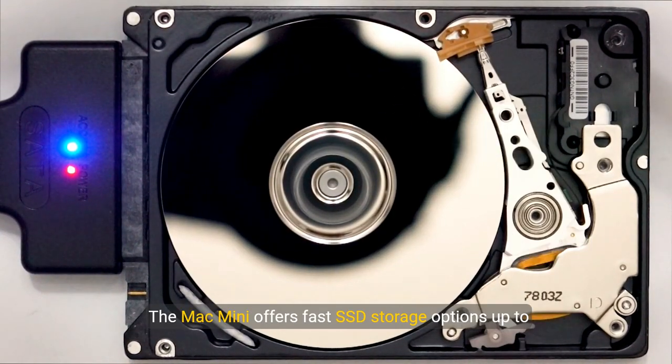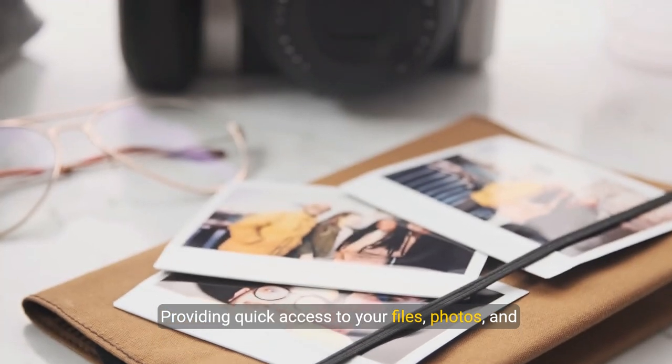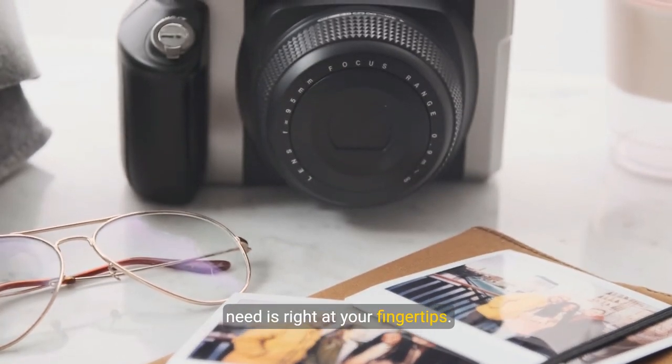Let's talk storage. The Mac Mini offers fast SSD storage options up to 2 terabytes, providing quick access to your files, photos, and applications. This all-flash storage ensures that everything you need is right at your fingertips.